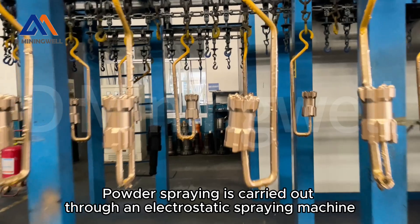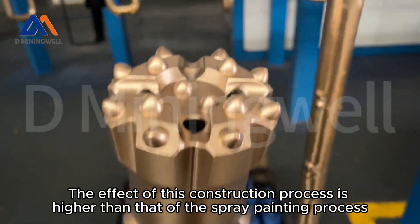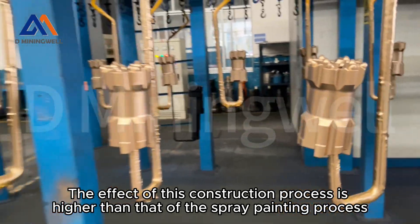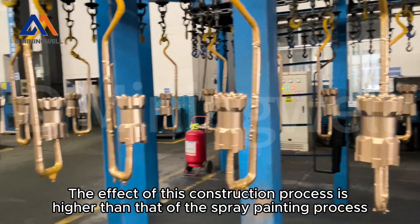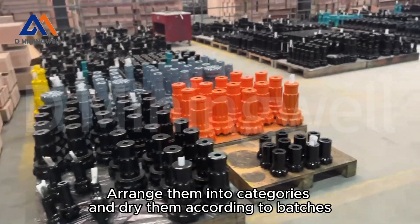Powder spraying is carried out through an electrostatic spraying machine. The effect of this process is higher than that of the standard spray painting process. They are then arranged into categories and dried according to batches.